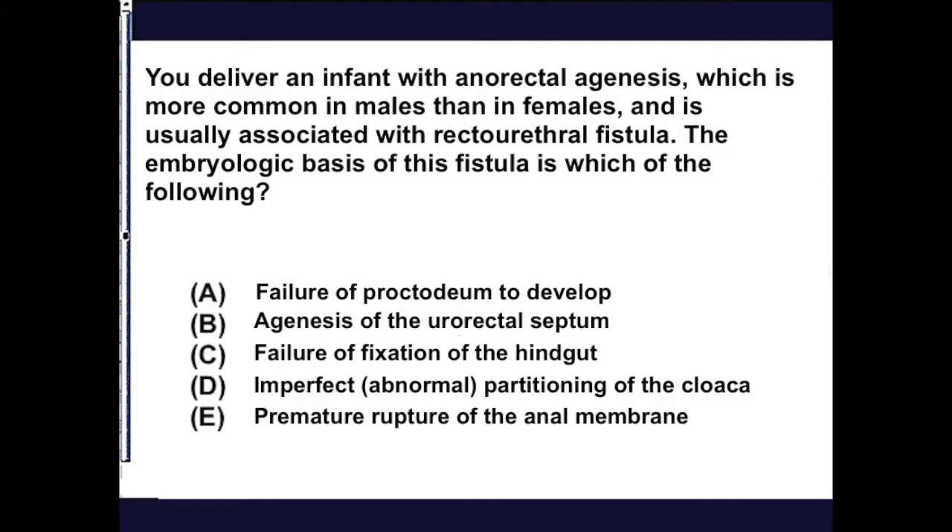You deliver an infant with an anorectal agenesis, which is more common in males than females and is usually associated with rectourethral fistulas.